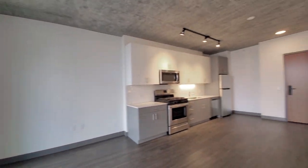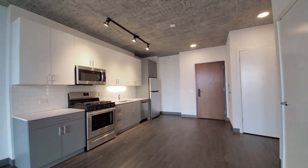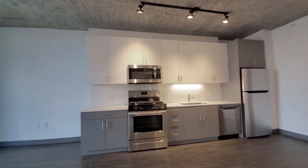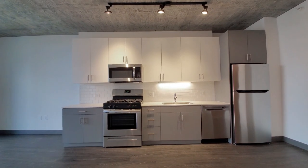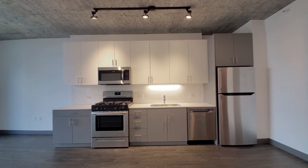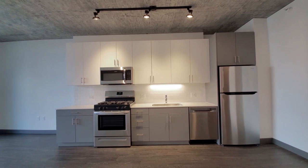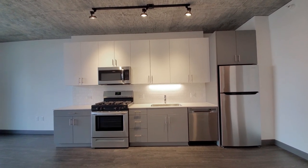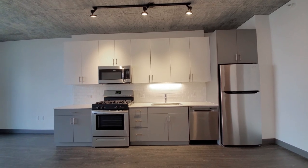I have roller shades on all the windows. There's an efficient one-wall kitchen with good cabinet and counter space, white quartz counters, subway tile backsplash, under cabinet lighting, and matte finish white and gray cabinetry — all soft close.